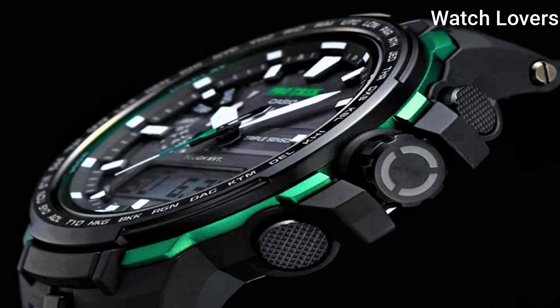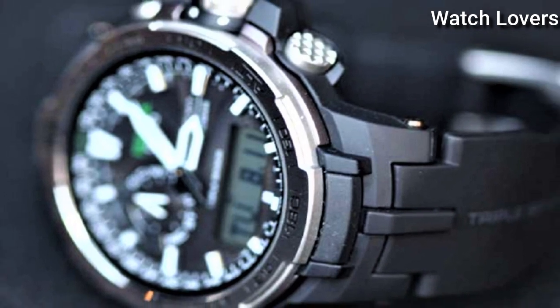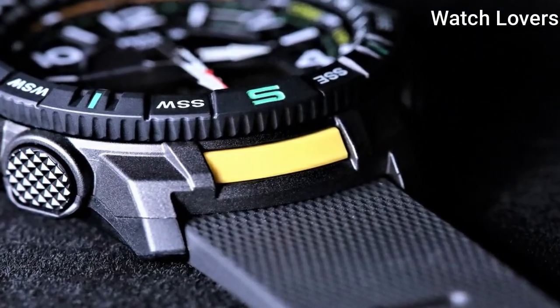Hello, guys! Today, I will show you the best Casio ProTrek watches based on specifications. Please subscribe to my channel for more videos, and if you have any questions, please comment in the comment section.